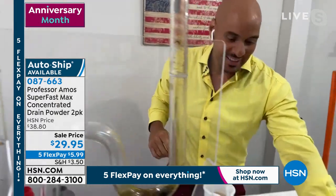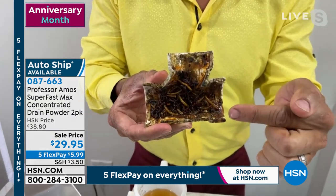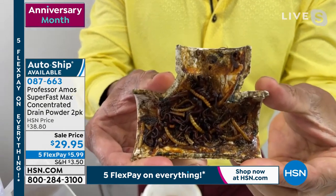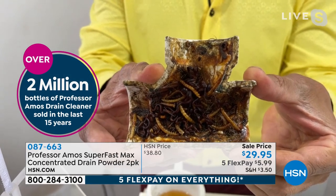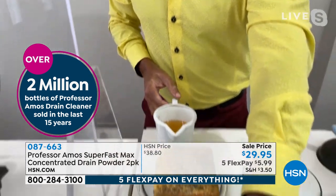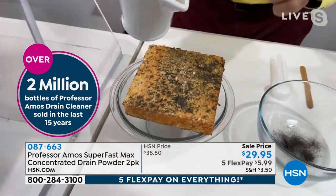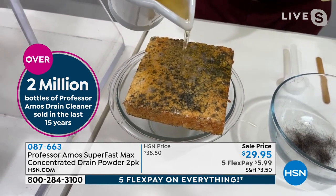We've sold over two million bottles of this — two million bottles — and that is because it works. Those two million bottles were in the last 15 years, and since this is the 17th anniversary, we've apparently sold a lot more than that.